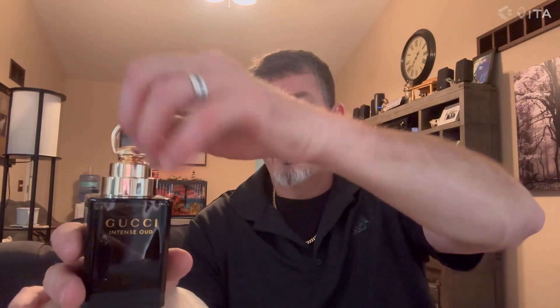It's a three-ounce bottle, very heavy. You can pick it up with the cap, but I don't recommend it. Beautiful bottle — looks great on the shelf. I love the top; it's got a little weight to it. It feels like some sort of metal.